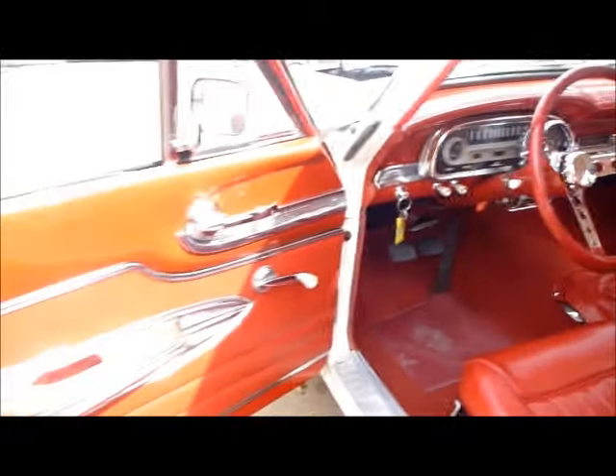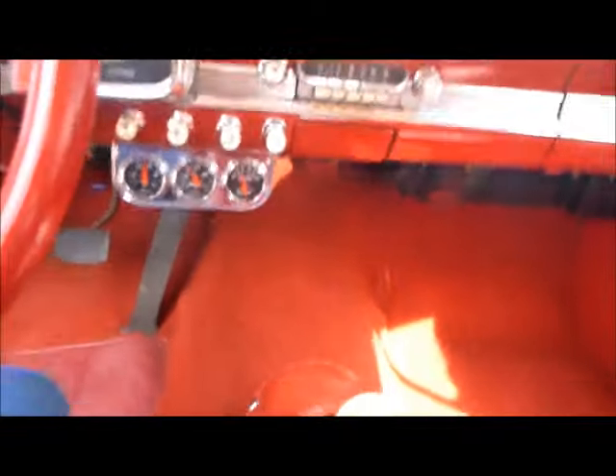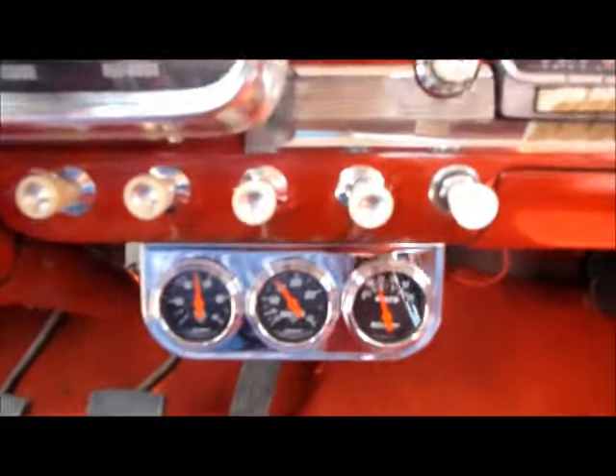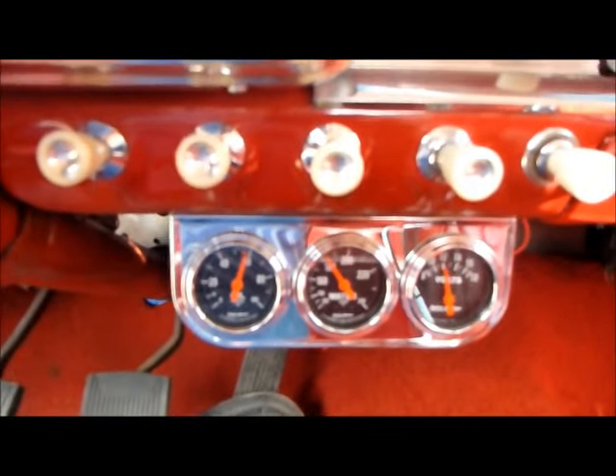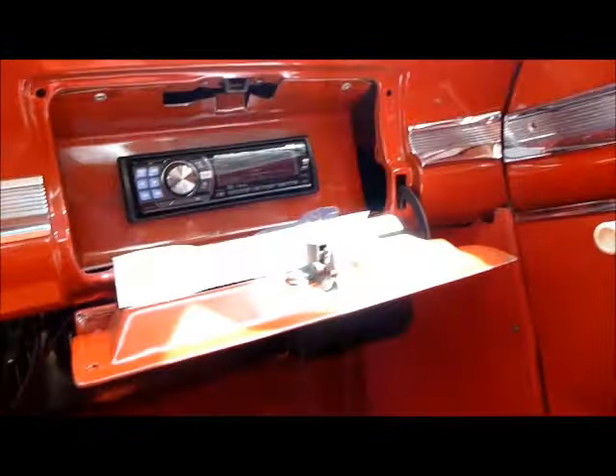Got a T5 5-speed transmission, an extra set of gauges down here — you can see that it's running right at 180 and got a good oil pressure. Got a nice Alpine stereo system in there too.